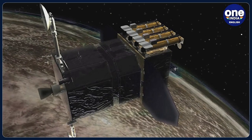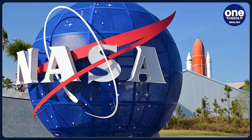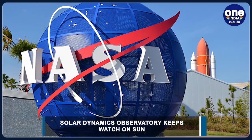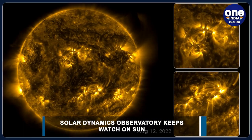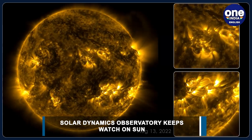Although the SDO has kept a persistent watch on the sun, NASA acknowledged that there have been a few instances when it hasn't. Some of the dark frames in the video are caused by Earth or the moon eclipsing SDO as they pass between the spacecraft and the sun.